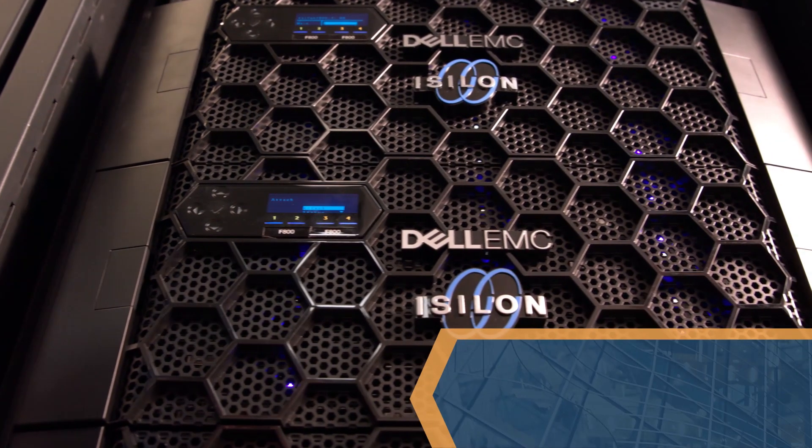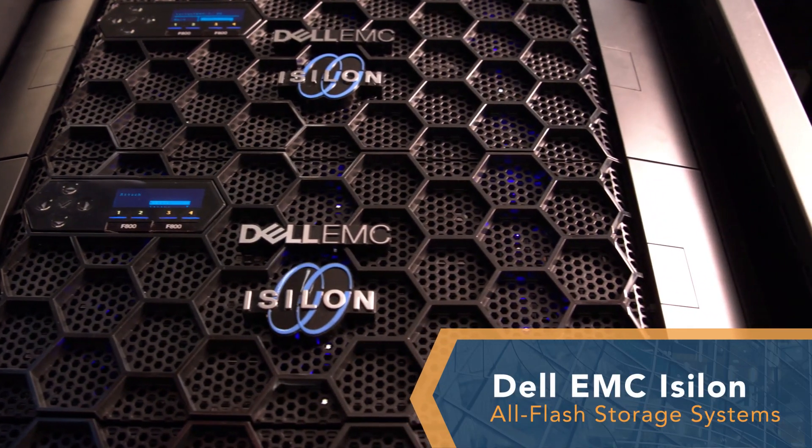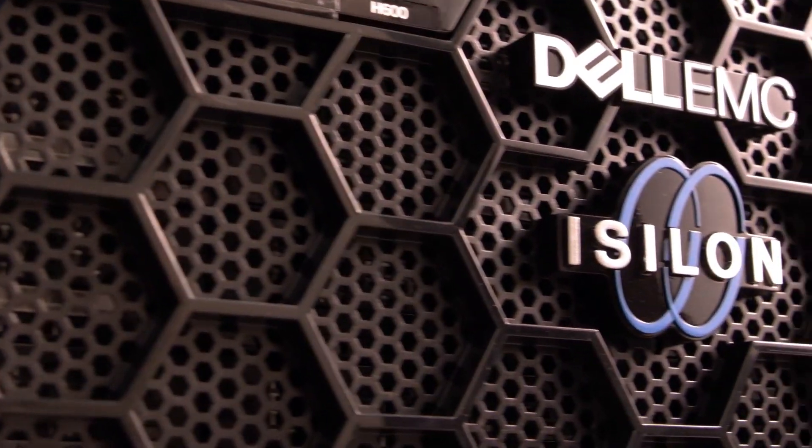Demanding workloads such as 4K video processing need fast storage that can speed up processes to shorten completion times. Dell EMC Isilon All-Flash F800 and F810 storage systems can do just that.